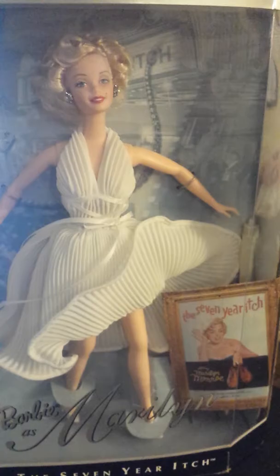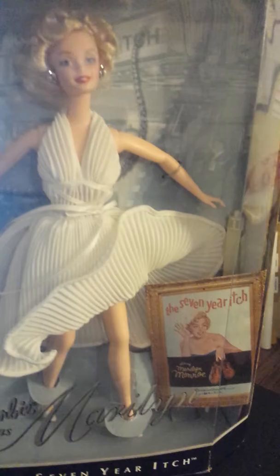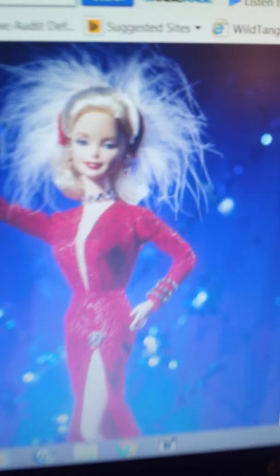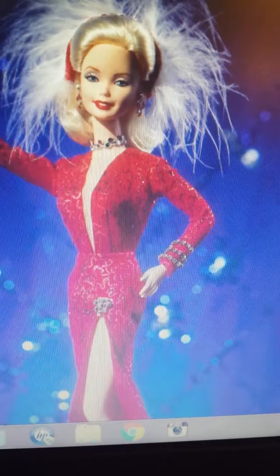I will probably get the red dress one next and do a review. I hope to get her for Christmas — me and my dear mother like to ask each other what we want for Christmas, so I'll probably tell her I want that doll. If I do get her, I will be doing a review. Here I actually have a picture of the doll online — she is so cute. I definitely want to add this one to my collection because I love Gentlemen Prefer Blondes and this is one of my favorite scenes.